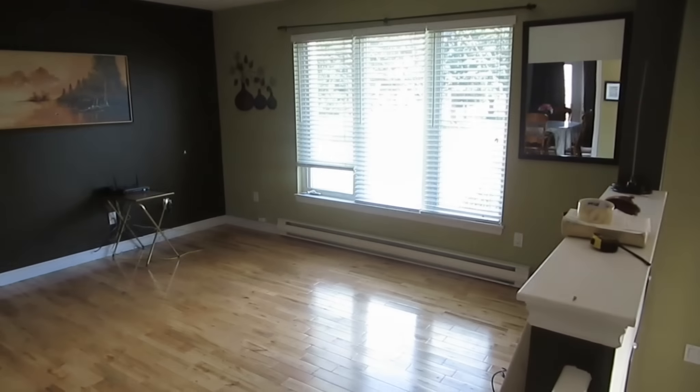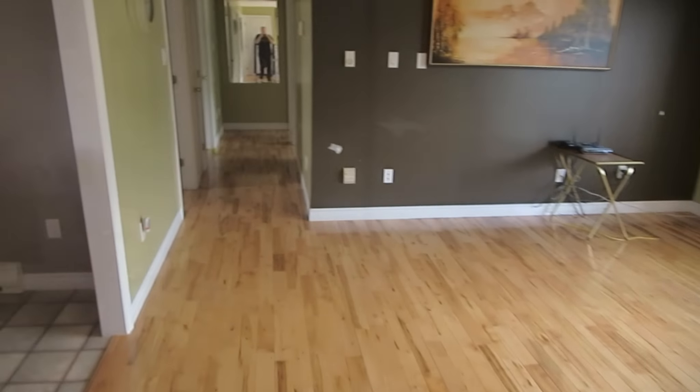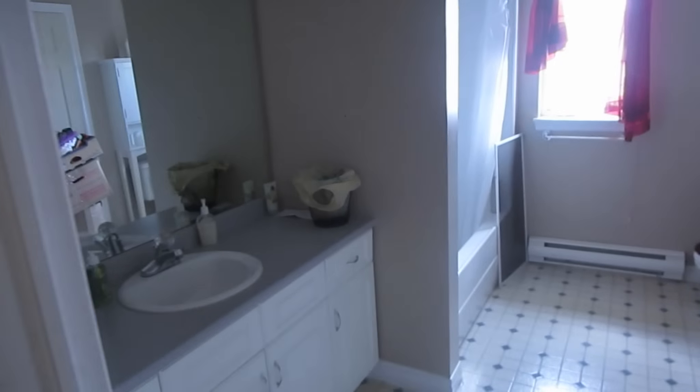Now this area here is going to be the living room. Here we have the bathroom. They're going to get a new shower curtain and a few other new items. This one should look really good when it's done.